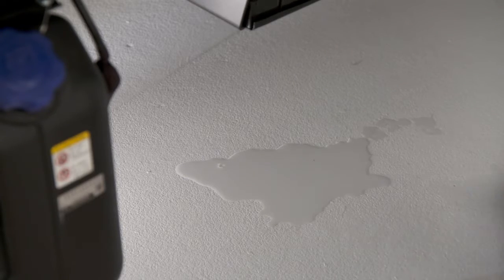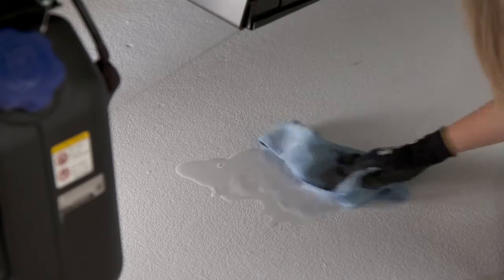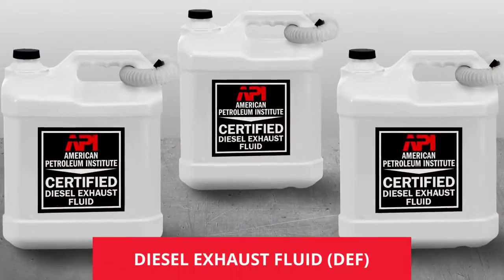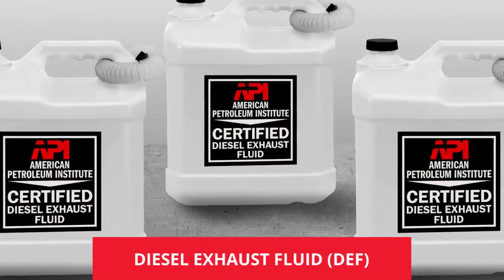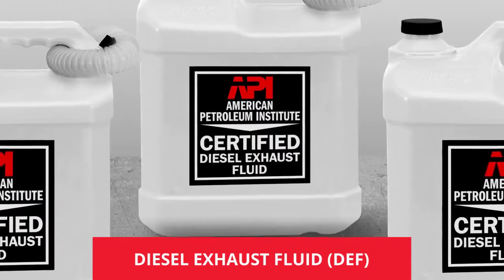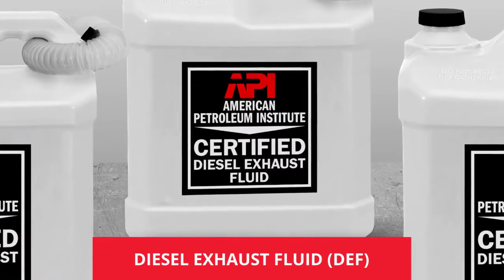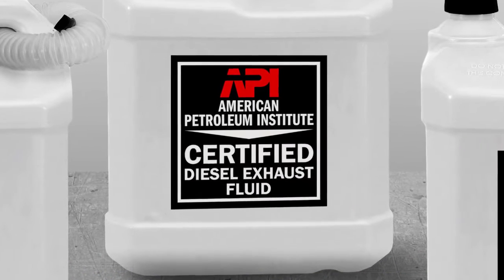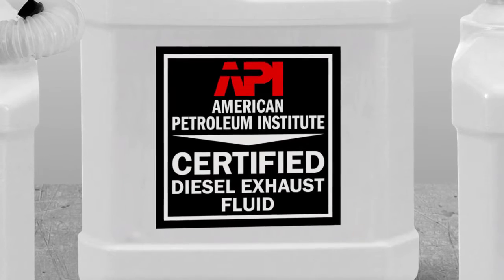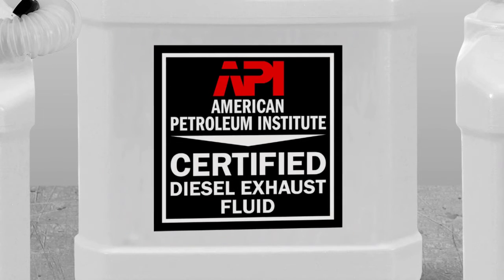DEF is a colorless and transparent liquid, but it can be corrosive if not washed away. Depending on the conditions, you may smell an odor. Be sure only to use DEF that is certified by the American Petroleum Institute, or API. It's available at your authorized Isuzu dealer or your service provider. Using any substance other than API-certified DEF can cause costly damage to the SCR system, and even more costly truck downtime.